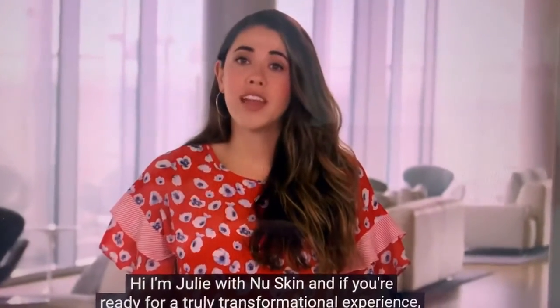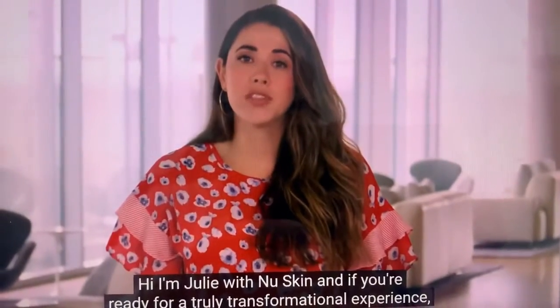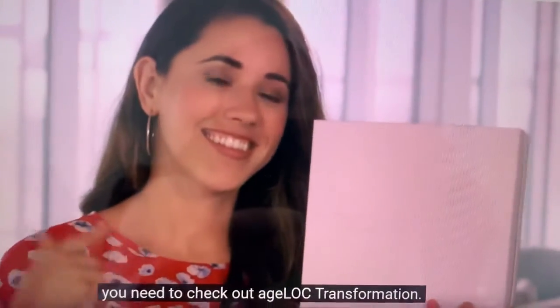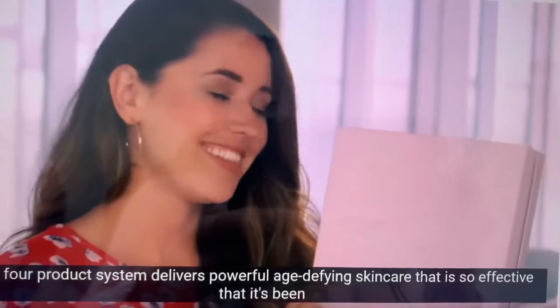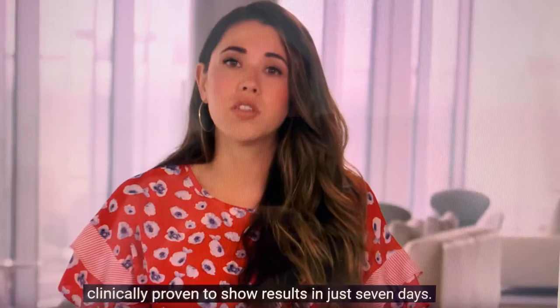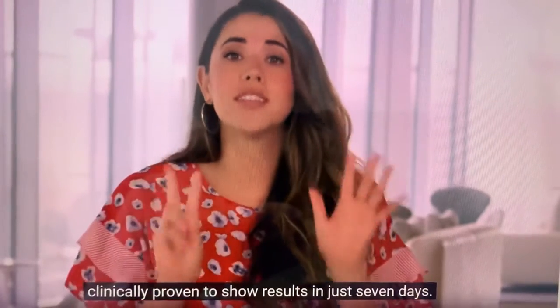Hi, I'm Julie with Nu Skin, and if you're ready for a truly transformational experience, you need to check out AgeLac Transformation. This four-product system delivers powerful, age-defying skincare that is so effective that it's been clinically proven to show results in just seven days.